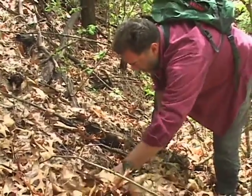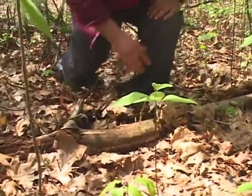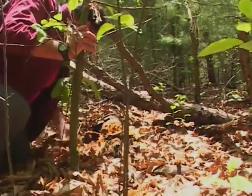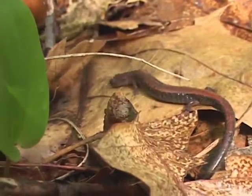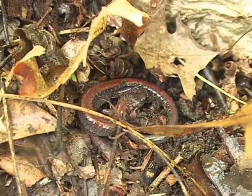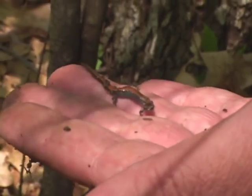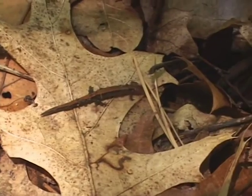When you are flipping over logs and rocks, it's really important to get them back as close as possible to where they were. Here's another major food item for the worm snake — this little red-backed salamander. And of course they can survive in urban areas because they don't need water. So, worm snake food.